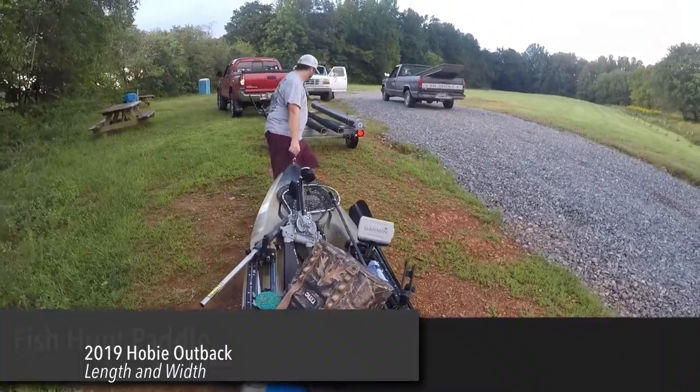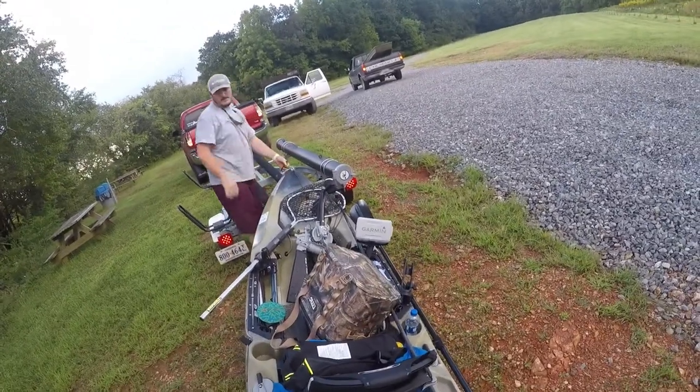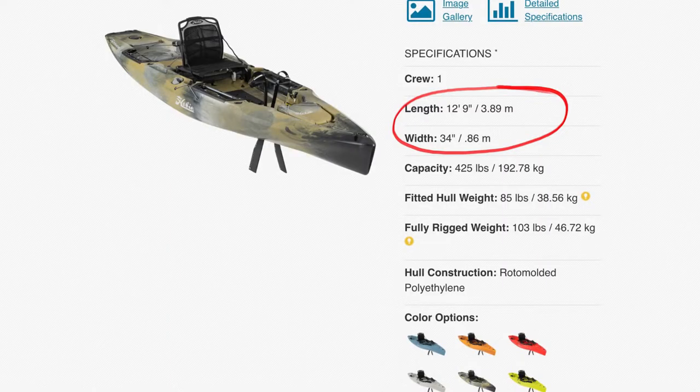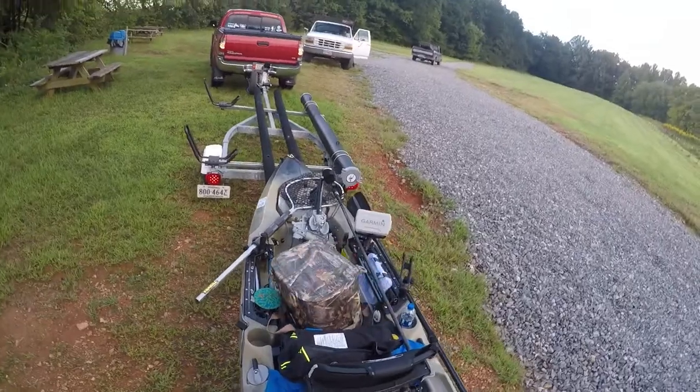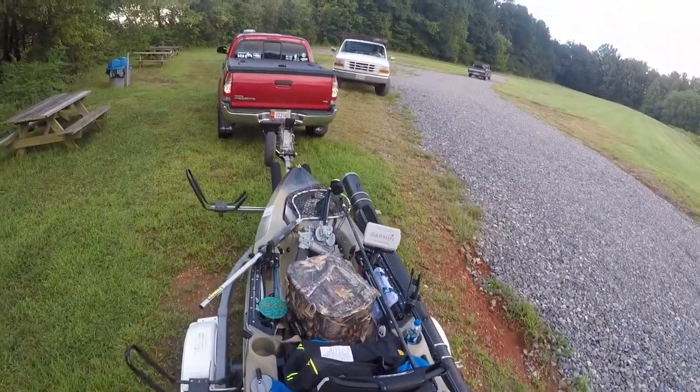The next category is length and width. It's 12 foot 9, which makes it stable and fast, as well as tracking great. 34 inches wide obviously makes it pretty stable. It's the same width as the Compass, 2 inches narrower than the Hobie Pro Angler 12, and 4 inches narrower than the Hobie PA-14.